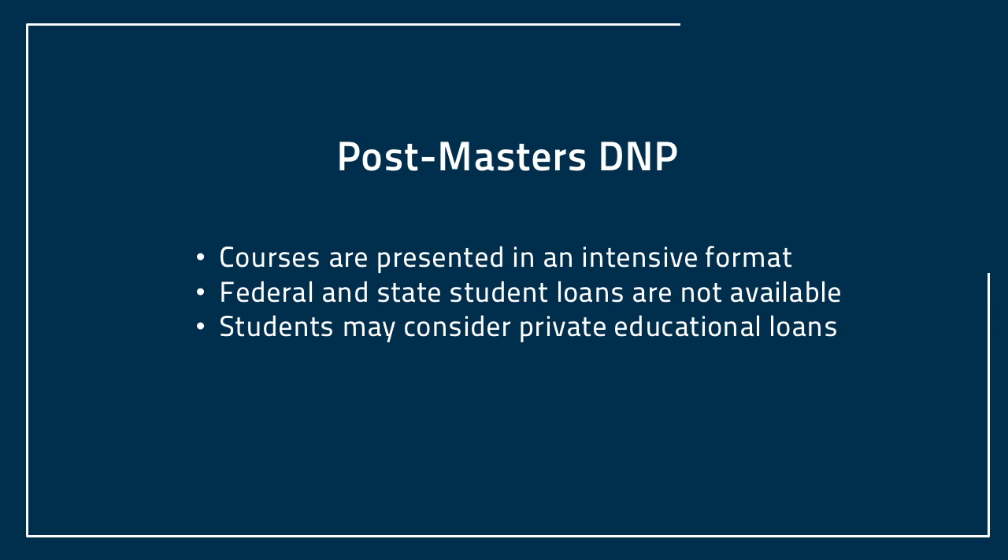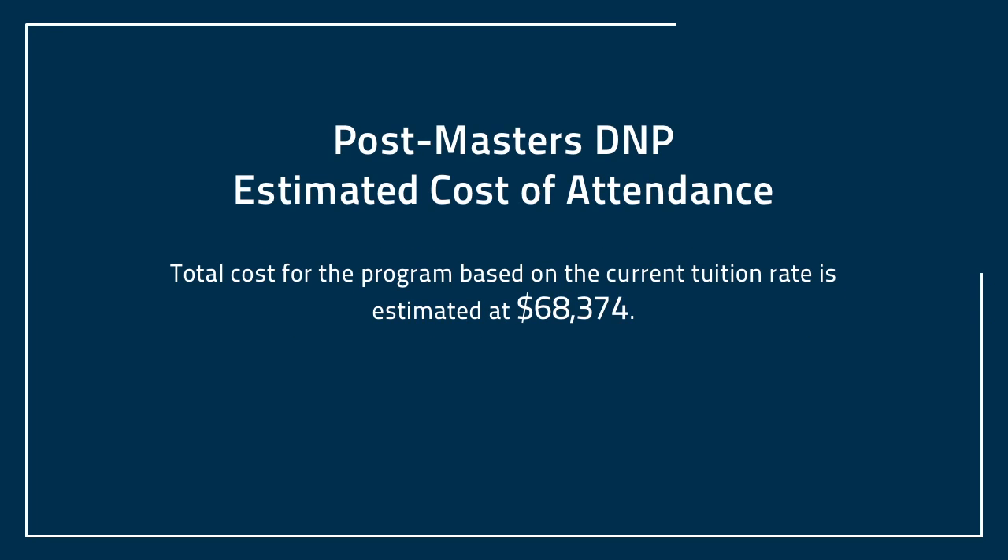Our post-master's DNP program is a little different. Our courses are offered in an intensive format, which makes them ineligible for federal and state loans. Students may consider private education loans to finance their education. The estimated cost for the total program based on our current tuition rate for the post-master's DNP program is a little over $68,000.